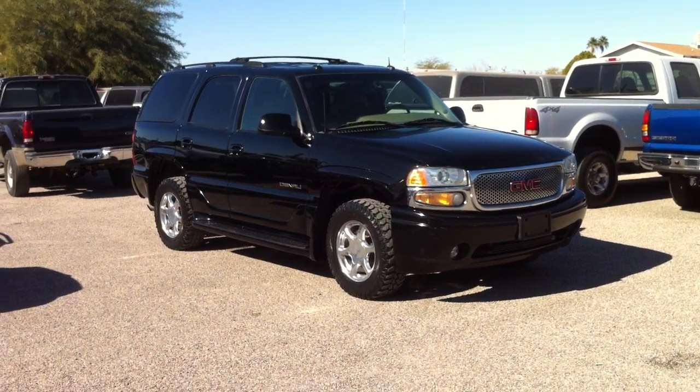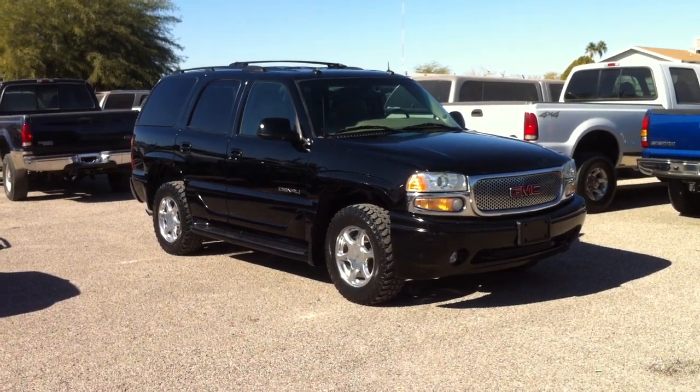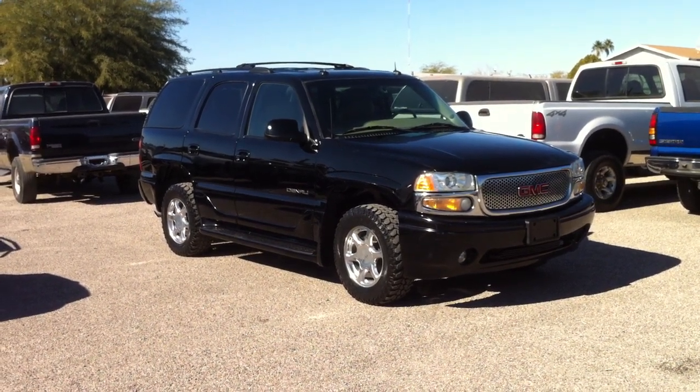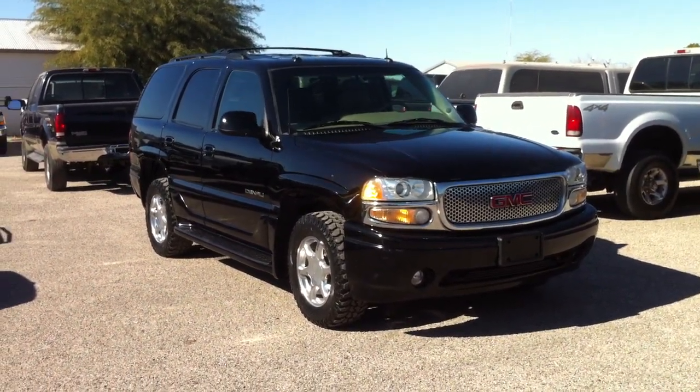This is Roger with Wheel Kinetics in Tucson. We're selling this vehicle. It is a 2003 GMC Yukon Denali. It is a 6.0 — actually, it's all-wheel drive.